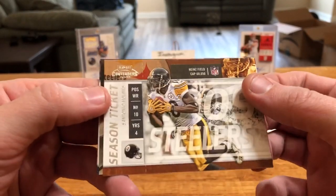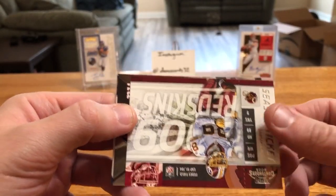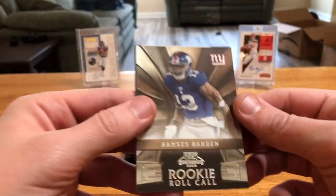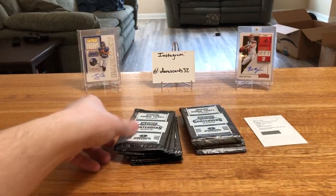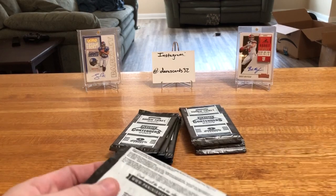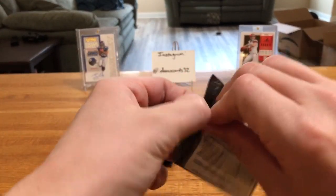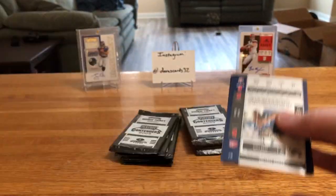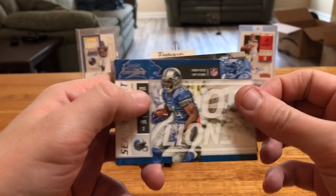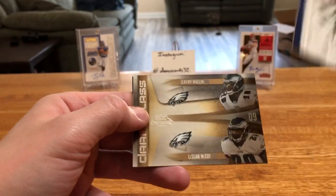Santonio Holmes, Santana Moss Rookie Roll Call, Ramses Barden, then Jackson and Johnson. Two autos in — setting that aside. This is going to be a little bit of a longer video. These cards are a little sticky, and with them all being sideways you kind of get a flip. Kevin Smith — hey, there's a Brady Season Ticket! Setting that aside for the PC.